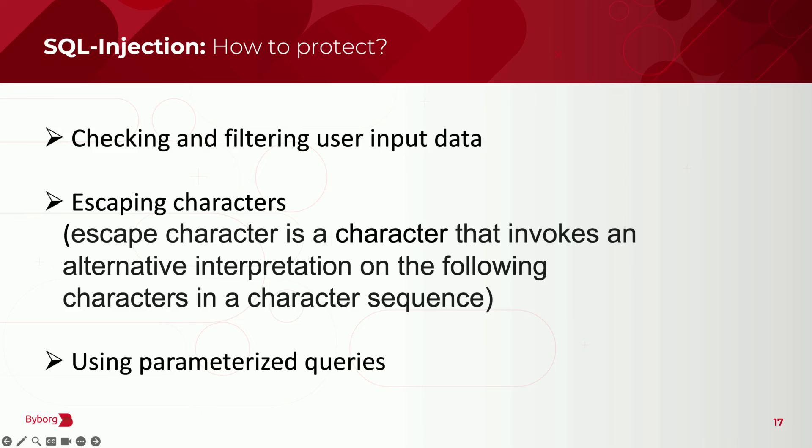To avoid SQL injections: check and filter your users' input data, use escaping characters, and of course use parameterized queries.